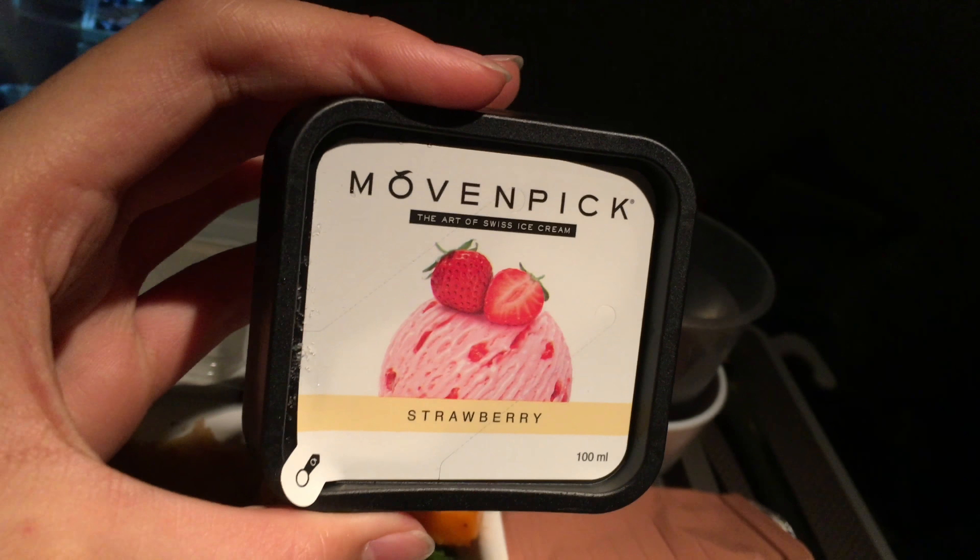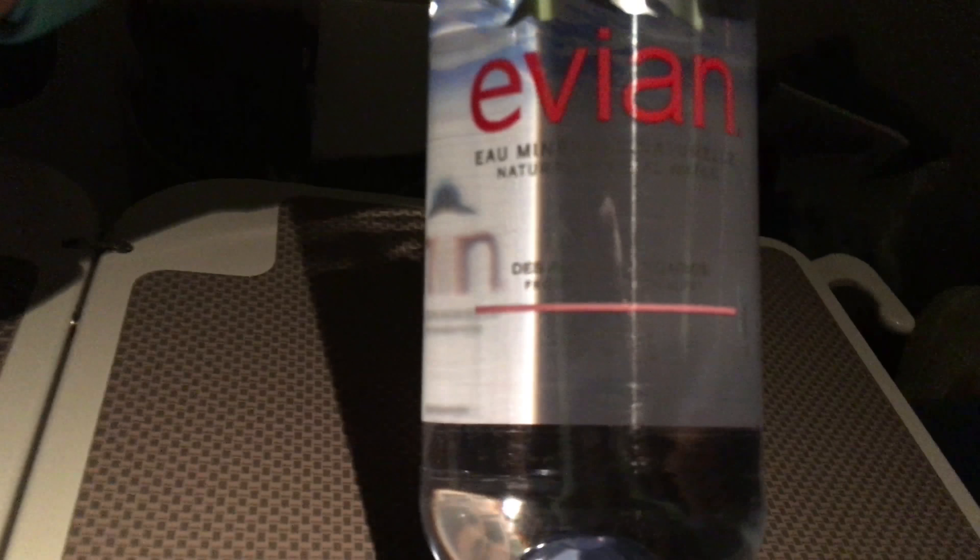After dinner, the crew handed out Mövenpick ice cream and even water. After some good food, it was time for some rest.